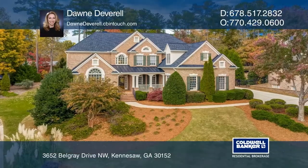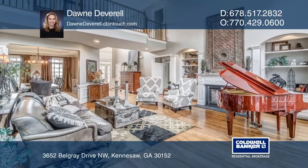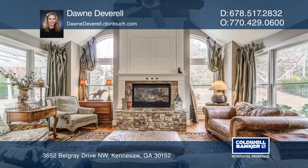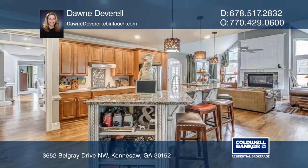Be amazed by the grand entry foyer that opens to a formal dining room, two-story living room with a fireplace, and spectacular views through the French doors to a large deck and custom saltwater pool.